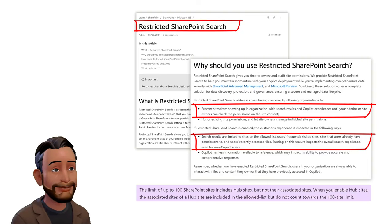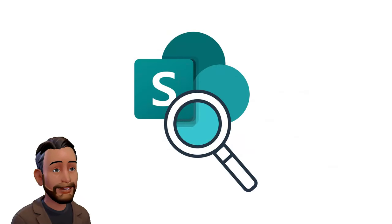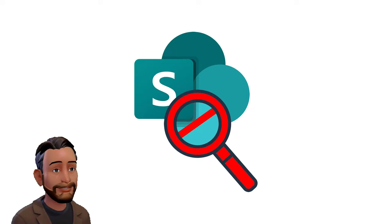While this might seem a logical feature, it carries with it an alarming drawback. Activating RSS disables SharePoint search across any SharePoint site not included in the Copilot access list.